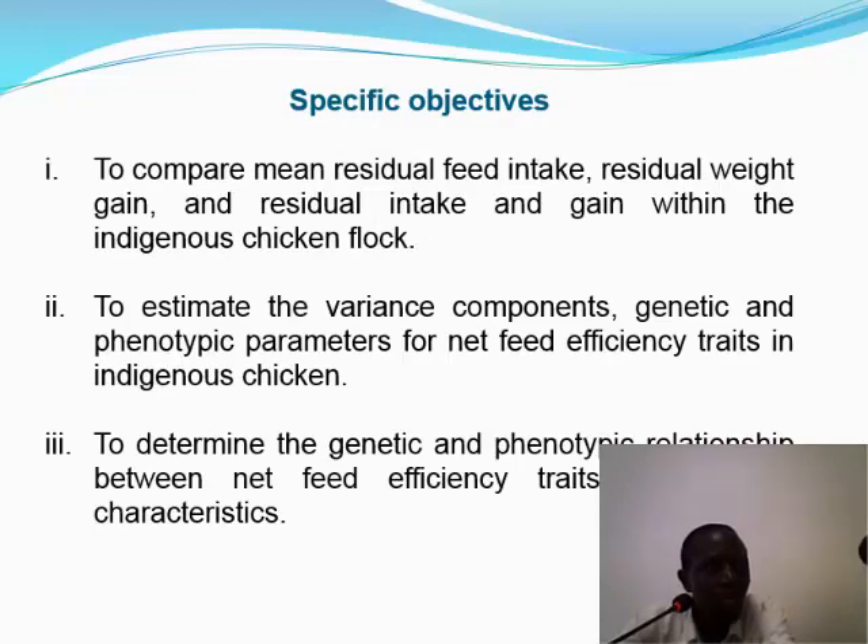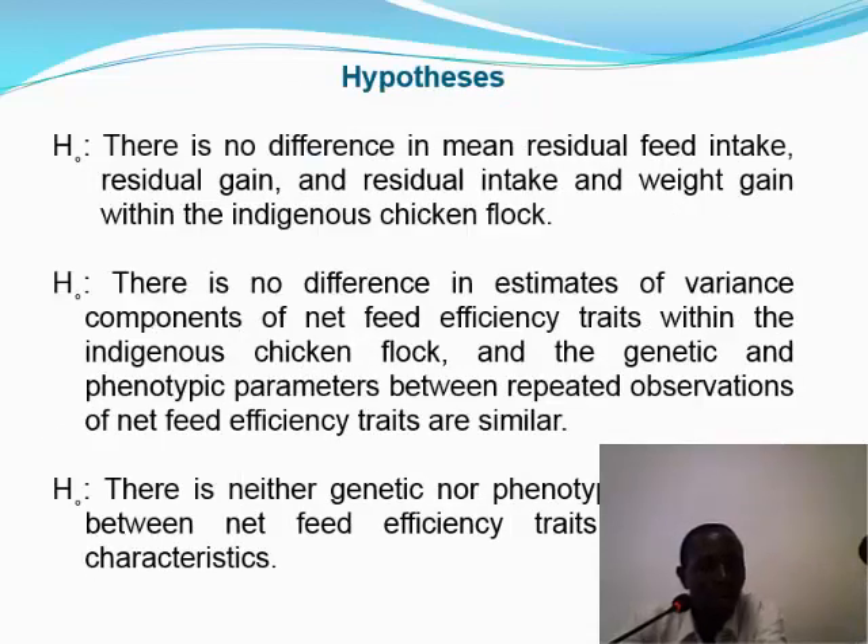We have three objectives: first, comparison of mean residual feed intake, residual weight gain, and residual intake and gain within the indigenous chicken flock; second, to estimate the genetic and phenotypic parameters of net feed efficiency; and third, to determine the genetic and phenotypic correlation relationships between net feed efficiency traits and growth characteristics. The hypotheses postulated are: there is no difference in mean residual feed intake, residual gain, and residual intake and gain within the indigenous flock; there is no difference in variance component estimates of net feed efficiency traits; and there will be no genetic and phenotypic relationship between the traits of interest.